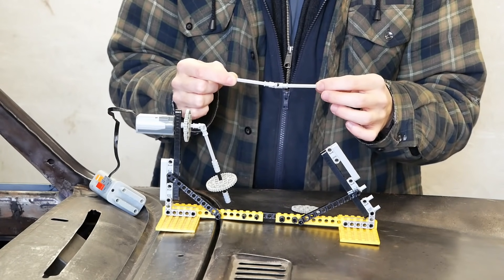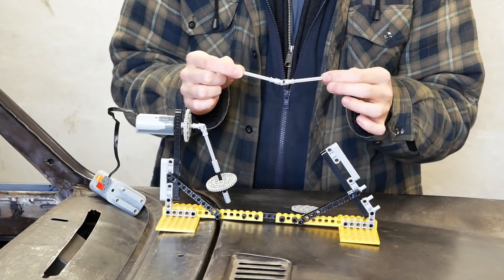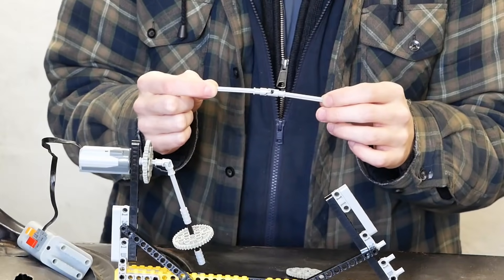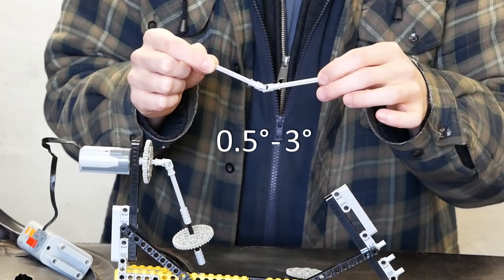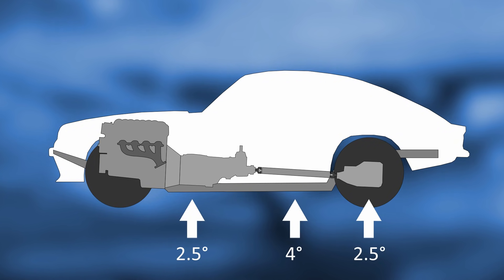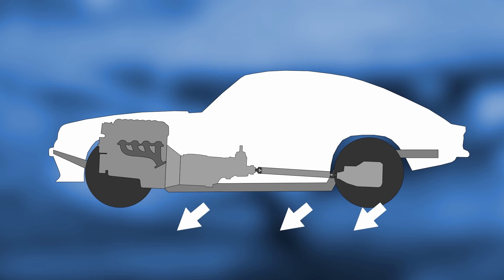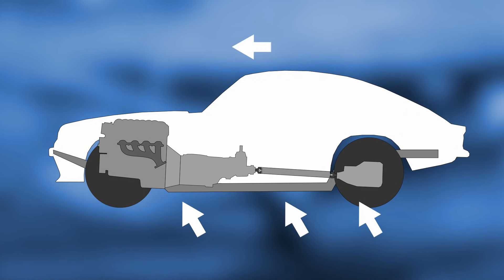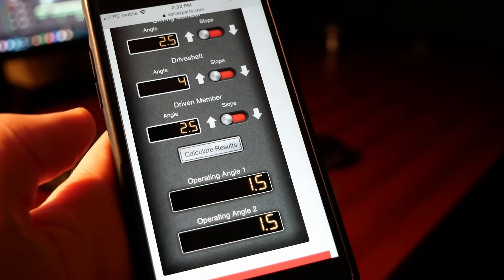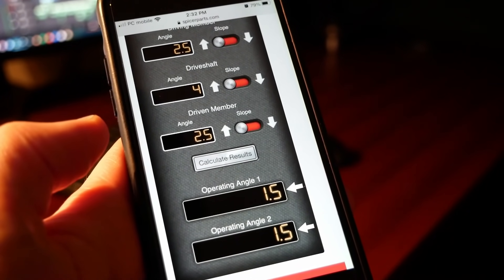Adding to the complexity, there is a minimum and maximum angle these joints can safely run, with the universally accepted range being between 0.5 and 3 degrees. With the drive shaft in place, you can easily measure the angle of the engine, drive shaft, and differential. Note whether each are pointing up or down relative to the front of the car, and use a calculator like this one from Spicer to easily determine the U-joint angles.